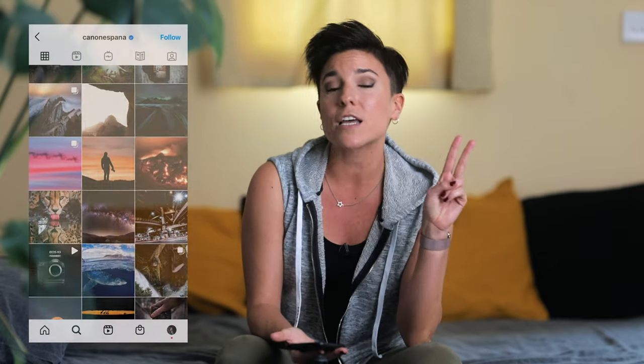The first method is through Instagram. I've been featured in a few accounts, but my favorite was Canon Spain. I'm a Canon user for 13 years already, and I'm Spanish, so Canon Spain contacted me twice for two little interviews and to feature a few of my photos in their Instagram account. So how did I get this?